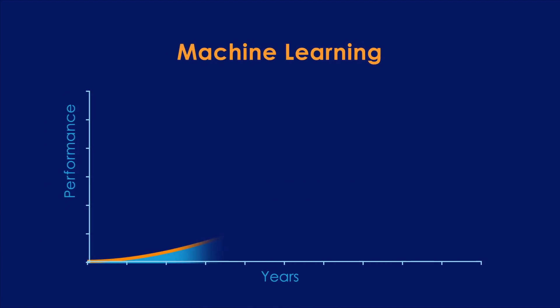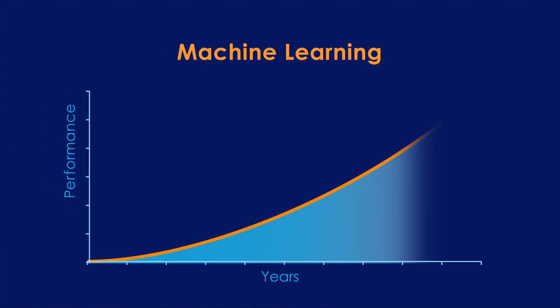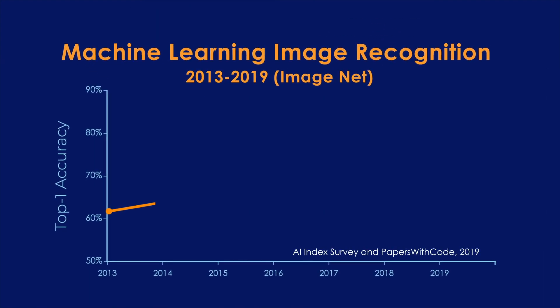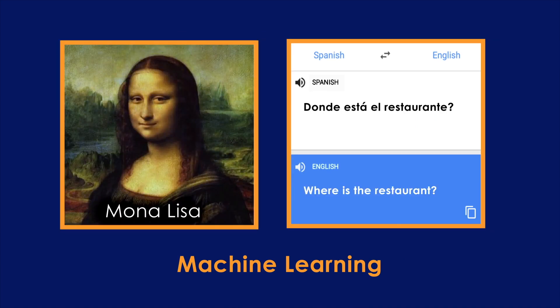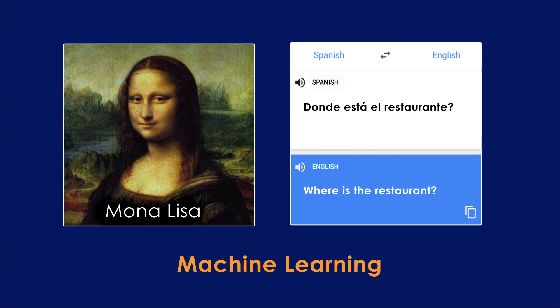Over the past 10 years, the performance and ease of using machine learning systems has increased dramatically. For many uses, such as image recognition and language translation, machine learning AI systems now have vastly superior performance over alternative technologies and sometimes even over human beings. Improvements in machine learning have made advanced AI practical and powerful for a far more diverse set of applications than ever before. This is by no means to say that handcrafted knowledge AI systems are obsolete — for many applications, they remain the best choice.